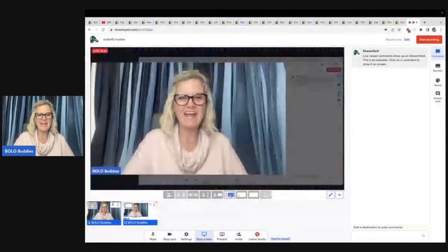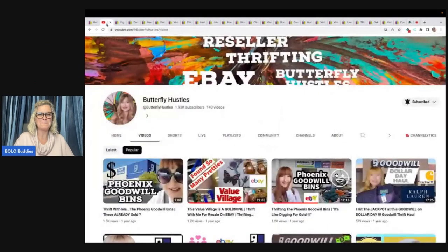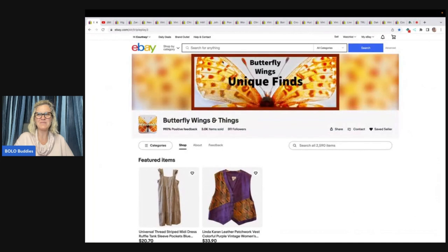Go over and subscribe to Butterfly Hustles and follow her eBay store — they will be linked down in the description. Thank you so much for being here and for watching. Be sure to like, comment, subscribe, and share. There are videos popping up here and a subscribe button and a video down below. As always, thanks for watching.